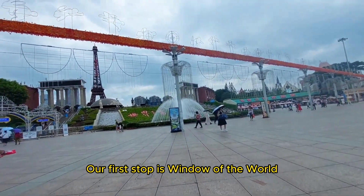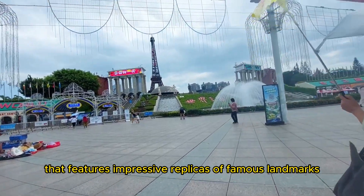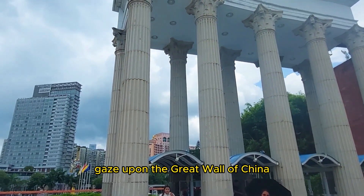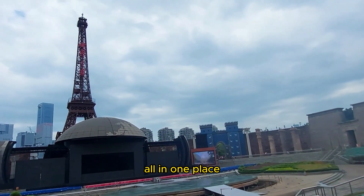Our first stop is Window of the World, a unique theme park that features impressive replicas of famous landmarks from around the world. You can marvel at the Eiffel Tower, gaze upon the Great Wall of China, and explore global wonders all in one place.